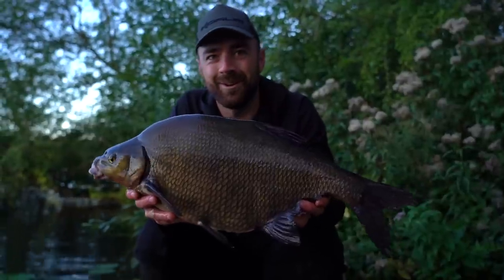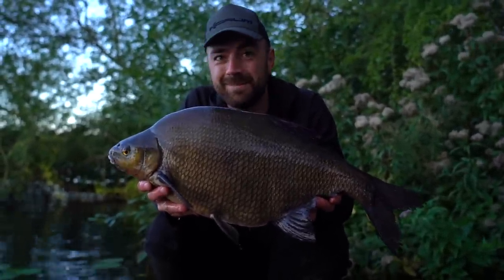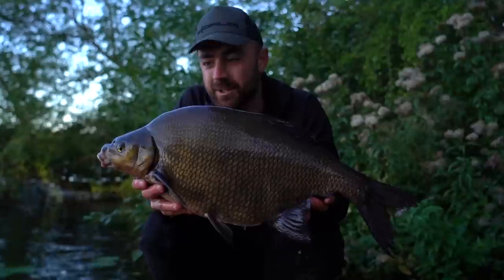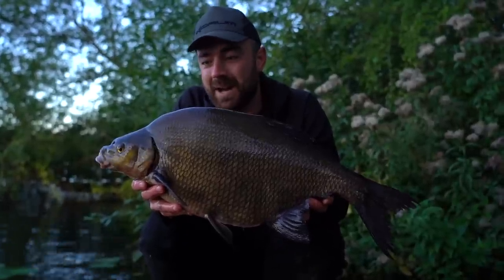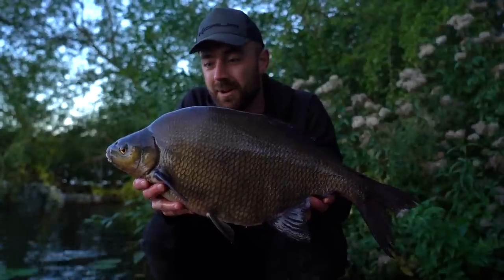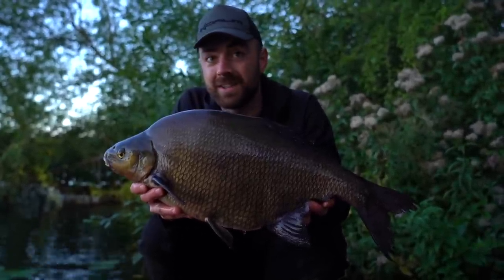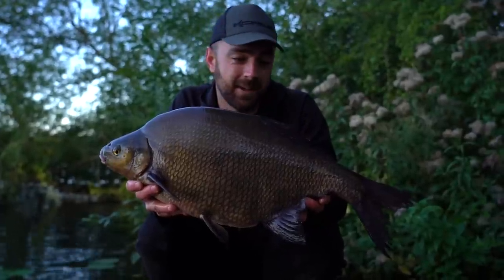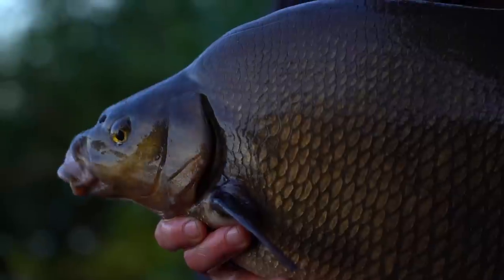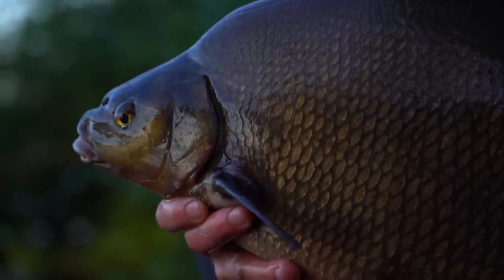Chris is not very happy I've woken him up, but we can actually appreciate one of these beasts in daylight and see how special they are. I've weighed this one — 10 pounds and 6 ounces, another double figure fish. I think the other one is bigger and I don't know if it's going to be a PB, but there's a chance because it looks a little bit bigger. Let's get this one slipped back, get the other one weighed, and see how close — or even possibly — if we can get to that PB mark.